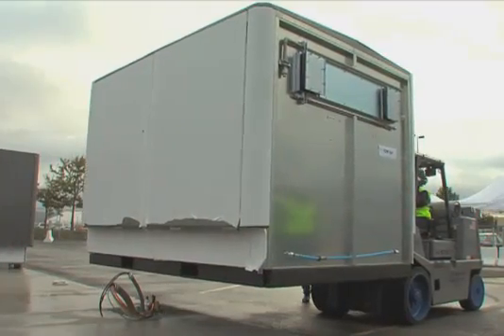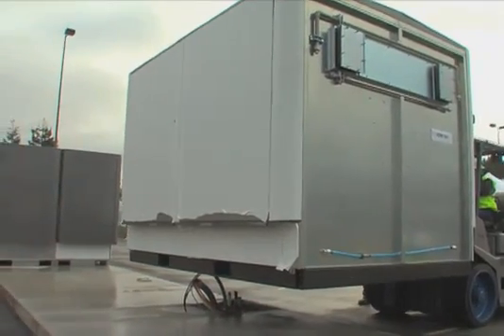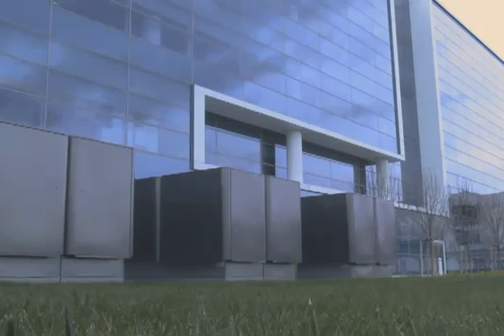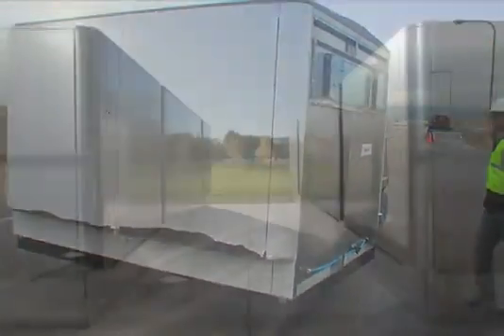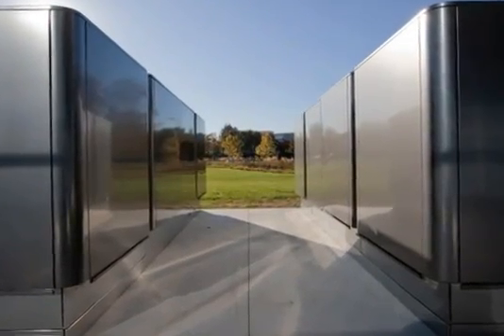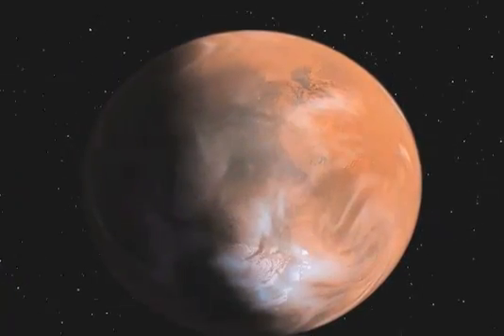In 2008, Bloom installed its first server at Google. Since then, eBay and others now have servers helping to generate their power. We can ultimately deploy these units in remote parts of Africa or Asia and bring power where there's no power today. And then, who knows — maybe Mars.